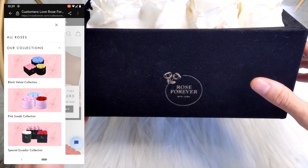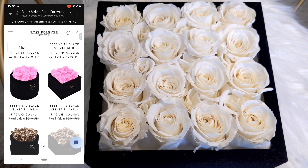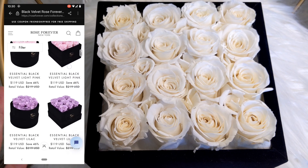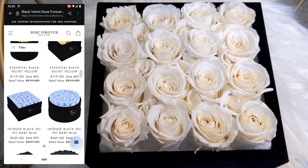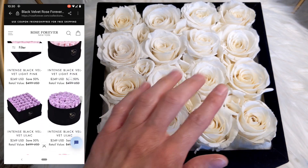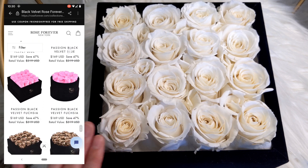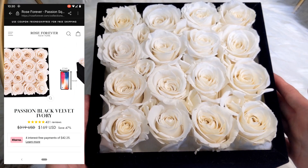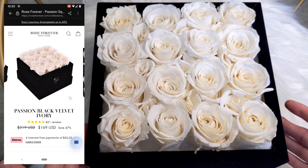There are many different designs and the base of the arrangement is different across collections. The one that I chose is the Passion Black Velvet in the ivory color. These bouquets come in a round shape or a square shape — I opted for the square. They also come in different sizes: a box of nine roses (three by three by three), 16, which is what I chose, or a box of 36. I wanted this to fit on my shelf where I have my designer handbags, so this was just the perfect size.